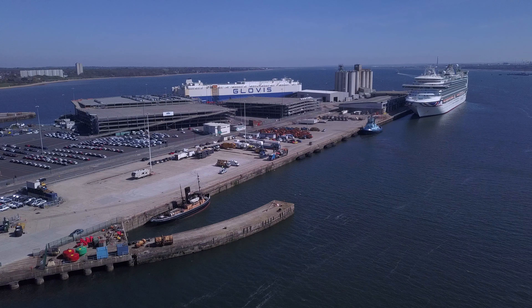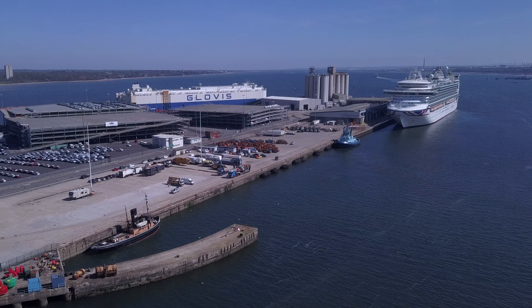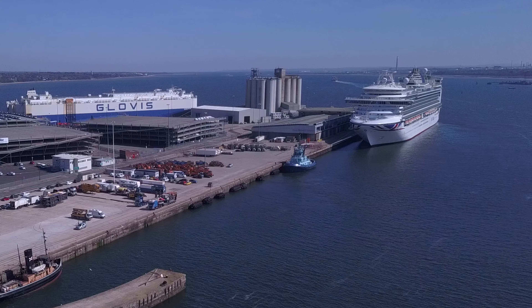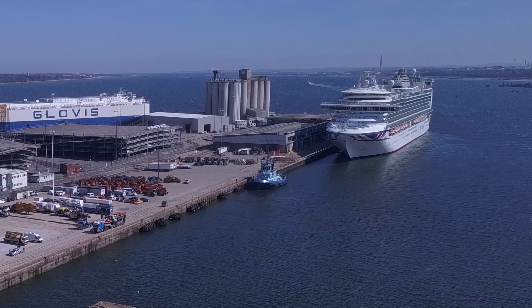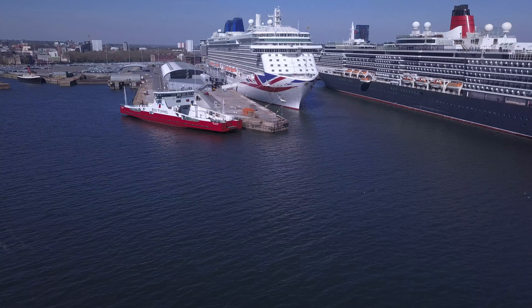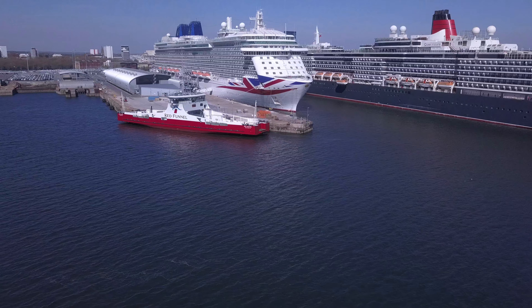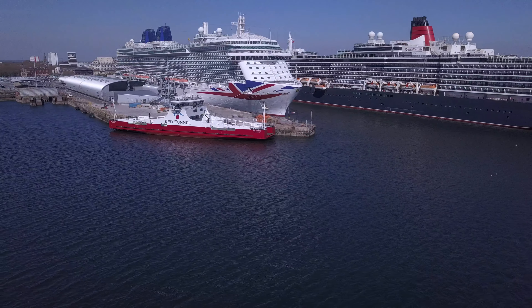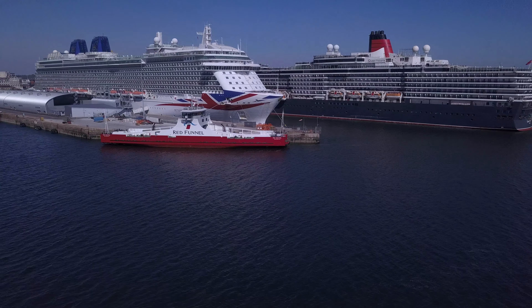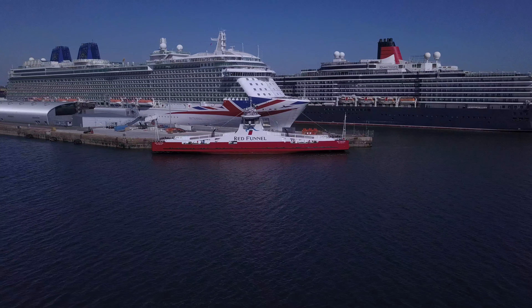At the end you can see the Azura. It's unusual to see the cruise ships docked next to each other. And there's also the Red Funnel Red Kestrel, which is the commercial goods-only vehicle ferry to the Isle of Wight.